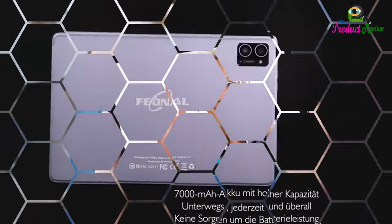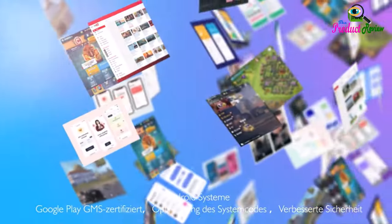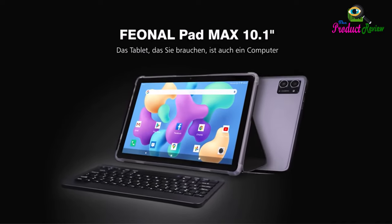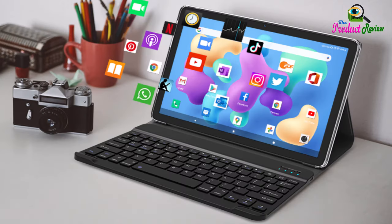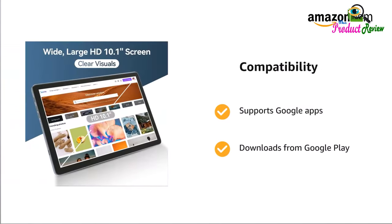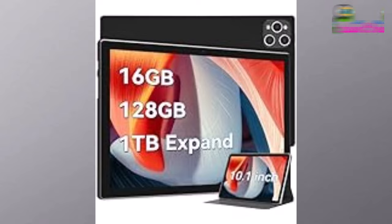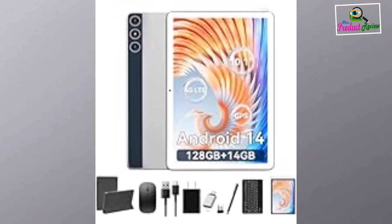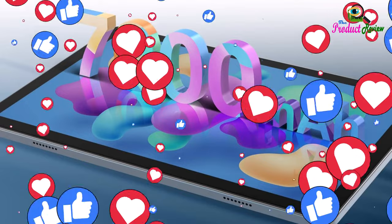HD 10.1-inch display: this 2-in-1 tablet features a large 10.1-inch eye-protection full-view display with an industry-leading 87% screen-to-body ratio for a truly immersive viewing experience for work and play. It supports 1,280 by 800 pixel resolution and 1 billion colors. The 7,000mAh battery delivers a full day of uninterrupted use, supporting up to 10 hours of online video streaming or 14 hours of local video playback.